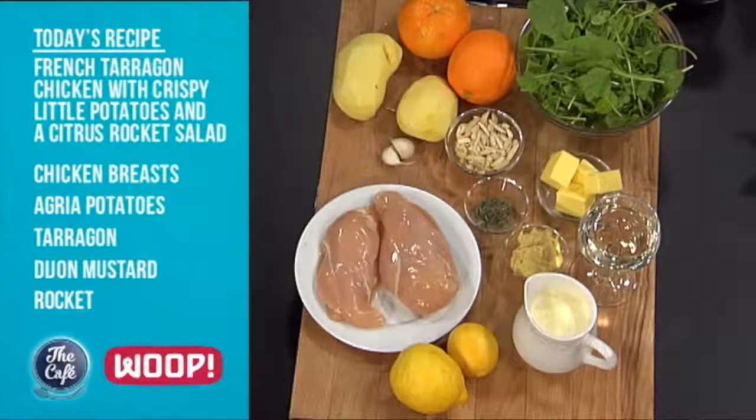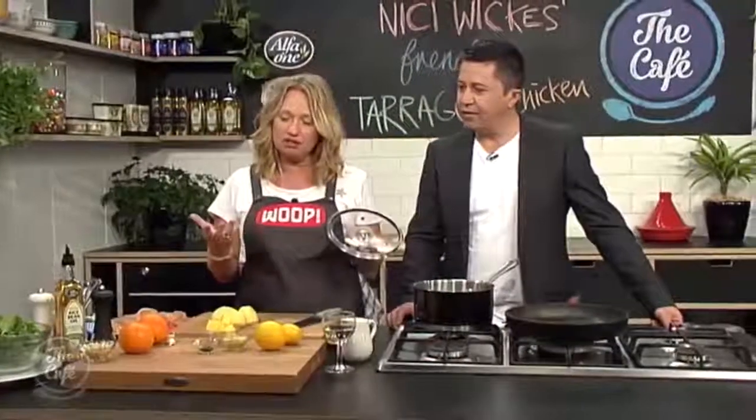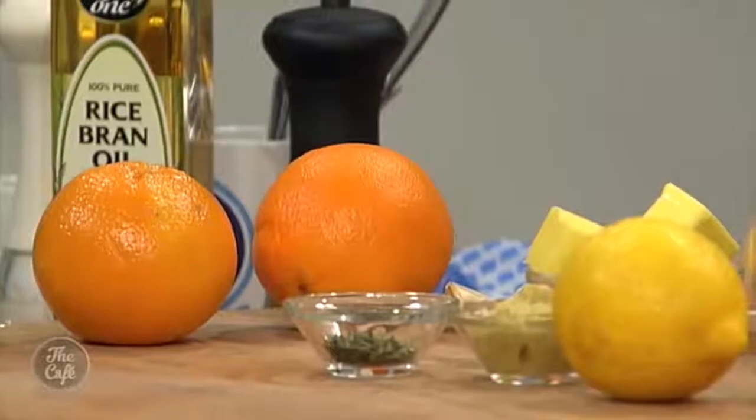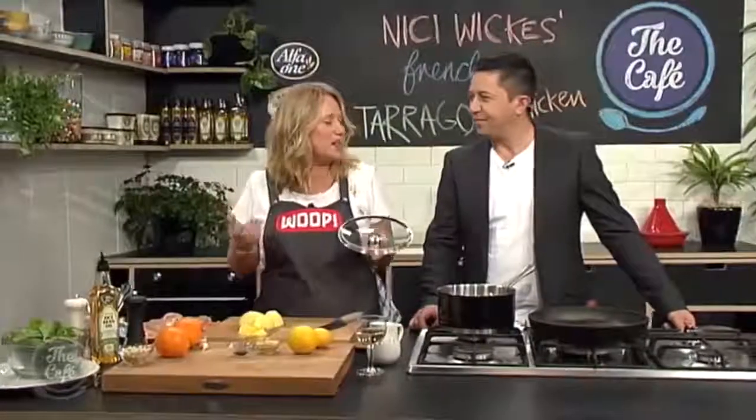And what sort of ingredients have we got here? So I'm going to serve it with some potatoes, so I want to get those on. And then we've just got all those ingredients that the French love to cook with: wine, butter, creme, a little bit of mustard in there, some lovely tarragon, our beautiful chicken breast. We're going to serve it with a nice little lively salad.